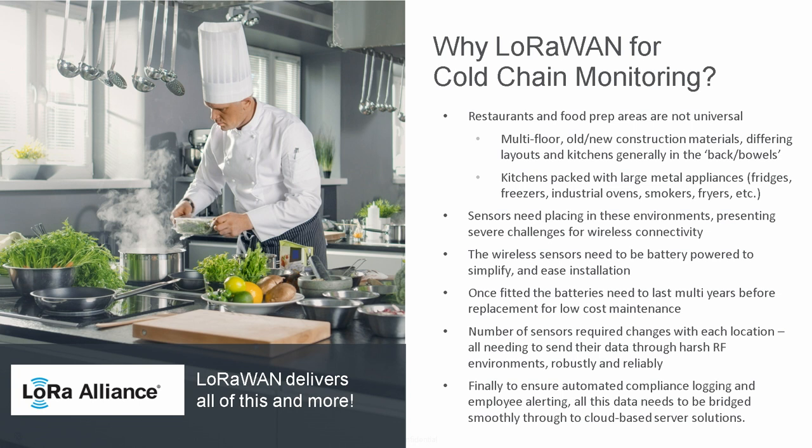Why LoRaWAN? Cold chain monitors have been done with a variety of wireless technologies over the years. Looking at a restaurant environment, the kitchen prep area where fridges and freezers are can be in any area of that building — in the back, down in the bowels of the building. You've got to be able to get that RF signal out of those environments. And any industrial kitchen environment is generally metal — you have a big metal box, fryers, fridges, walk-in freezers.